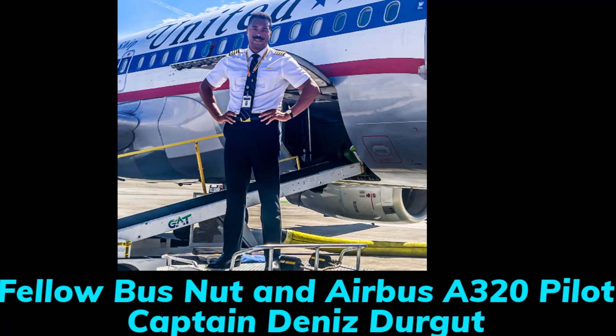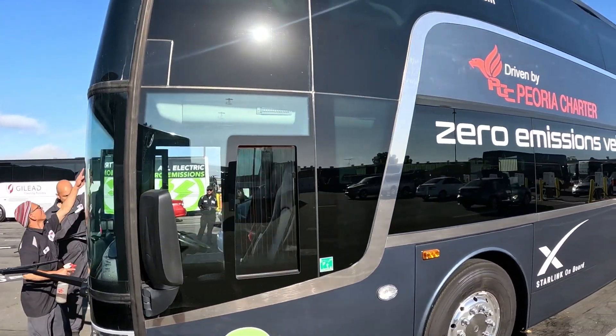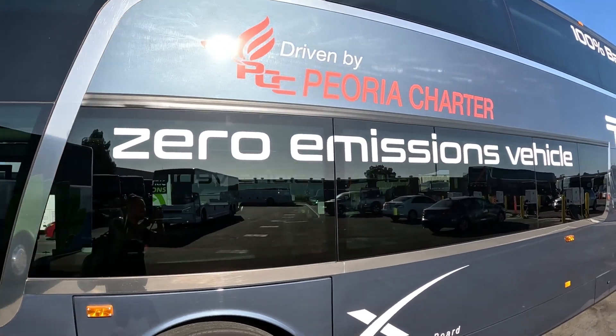Hey, what is going on, all you bus nuts, geeks, and enthusiasts out there — welcome to another episode of Motorcoach World. My name is James. It has been over a month now since Dennis and I drove across the United States in one of ABC Company's all-electric battery-powered double-decker Van Hool TDX 25E. About a month ago I made a video recapping the entire 13-day, 3,000-mile journey.